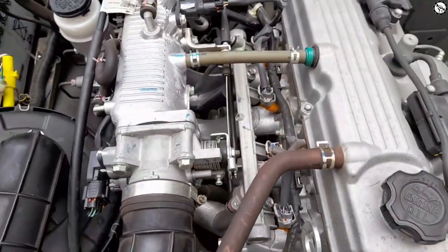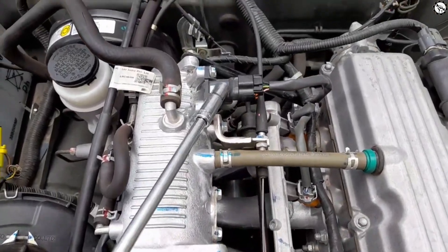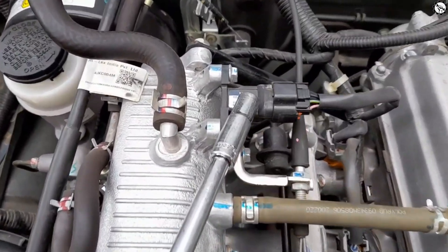Don't worry if you're not a car expert — we'll keep things simple and easy to understand. So let's dive right in and explore the symptoms of a faulty throttle position sensor.